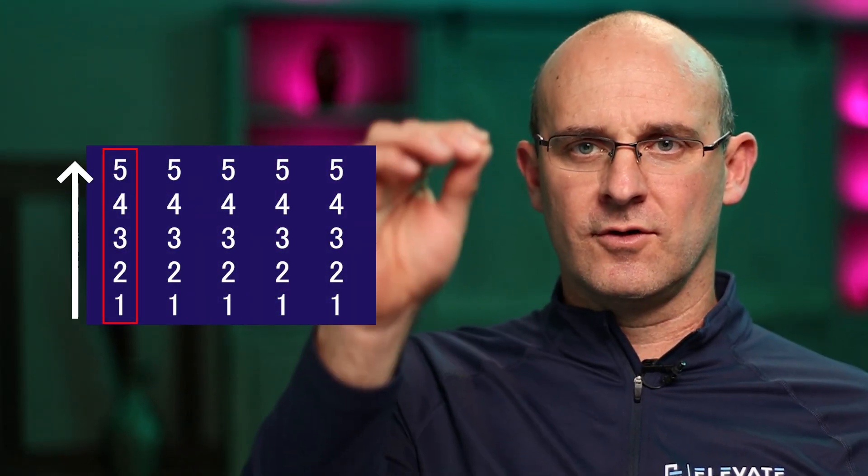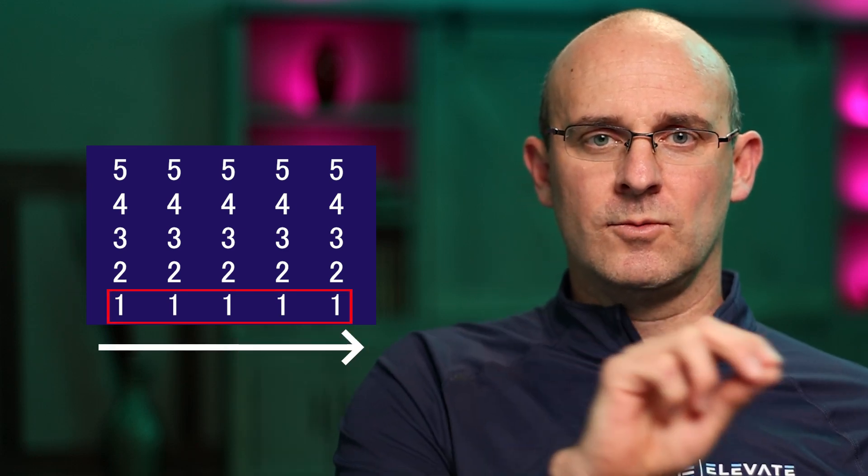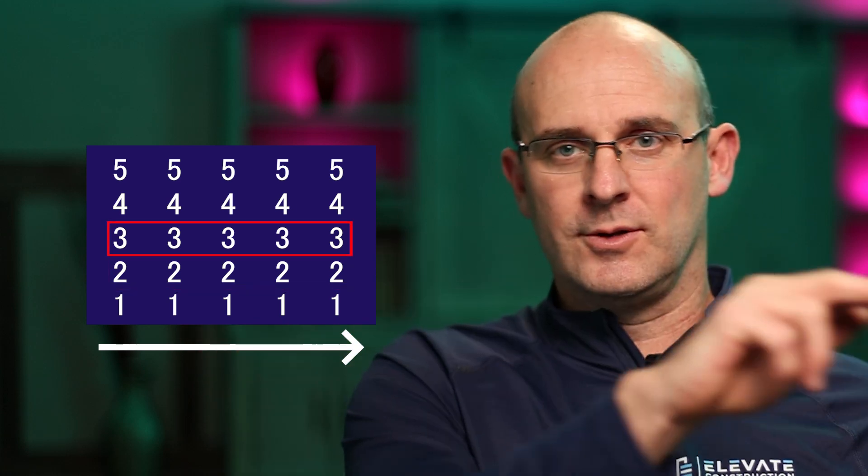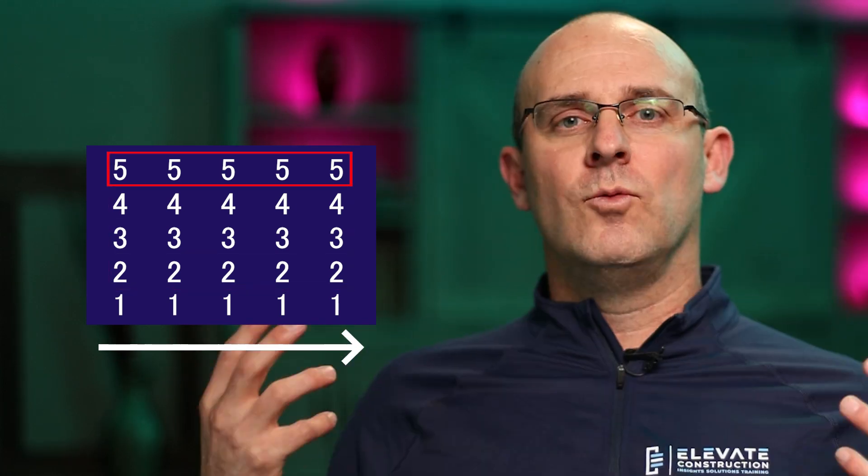Which one is faster? Doing a process one, two, three, four, five and then the second process? Or doing process one-one-one-one and then doing process two-two-two-two, three-three-three, four-four-four, five-five-five? Which one is faster?